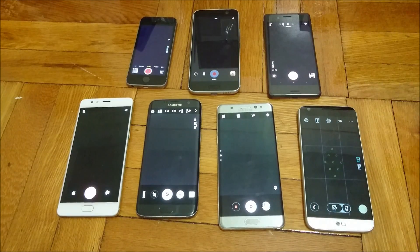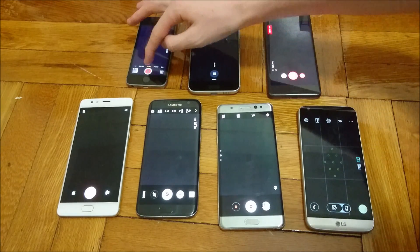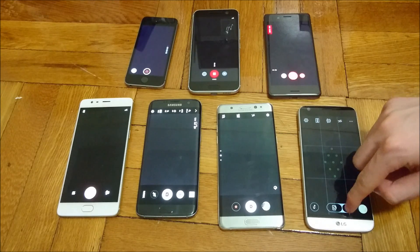One more test. For this final test, we're going to be recording video for 30 minutes. All of these are on 1080p, 30 frames per second.